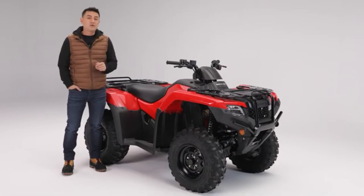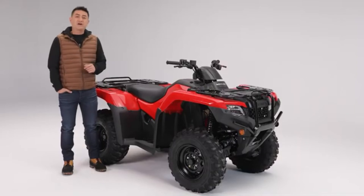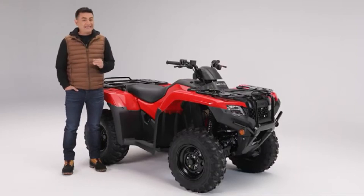A convenient electric start gets you going quickly and is also equipped with a recoil starter as a backup. The recoil will start the ATV even with a completely dead battery.